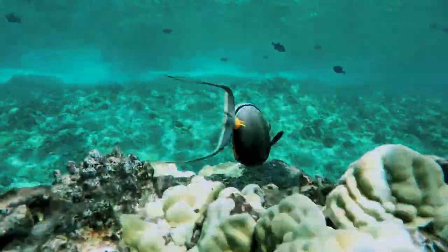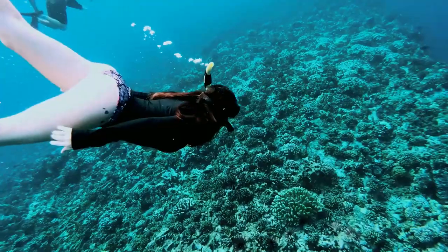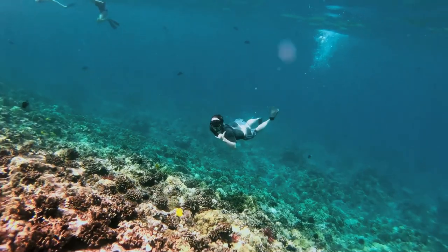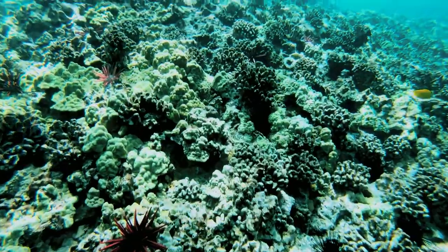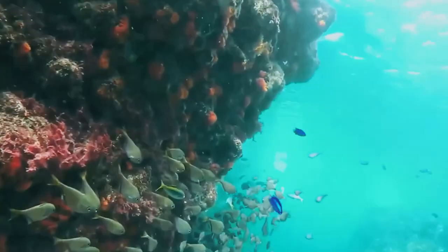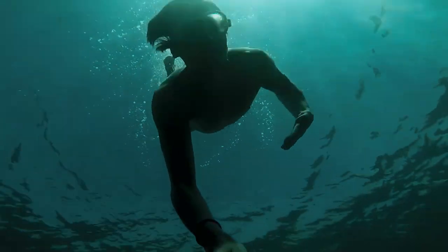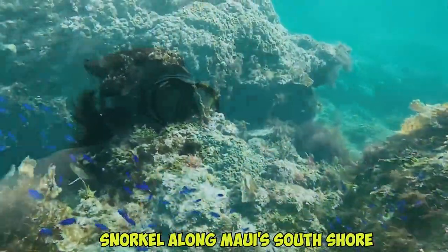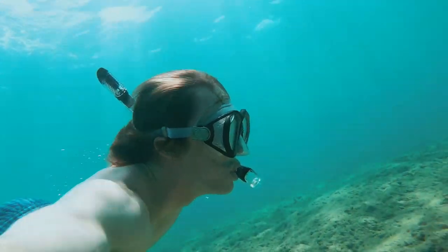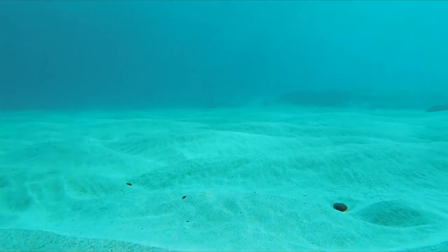Drift snorkeling along Molokini's back wall offers a unique underwater perspective looking down the crater's dramatic edge. Snorkel toward the crater for coral gardens popping with life. Guides identify different species of fish and share interesting facts about the reef ecosystem. For advanced swimmers, some tours offer opportunities to snorkel along Maui's south shore reef on the way back to the harbor. Underwater photographers will love Molokini.